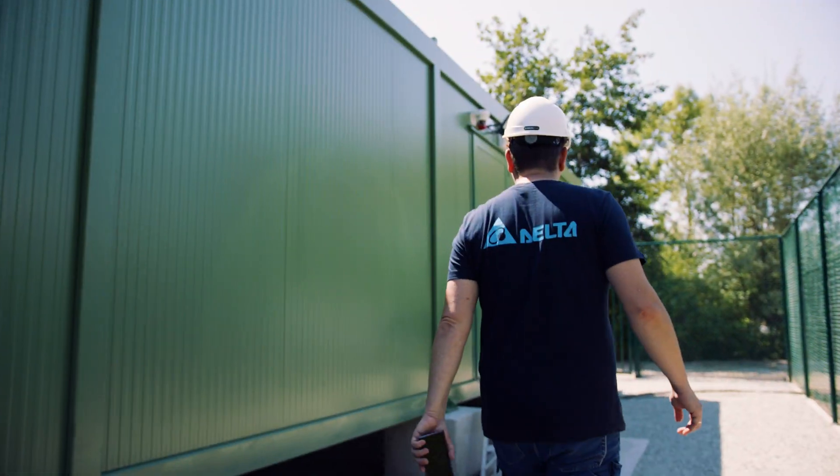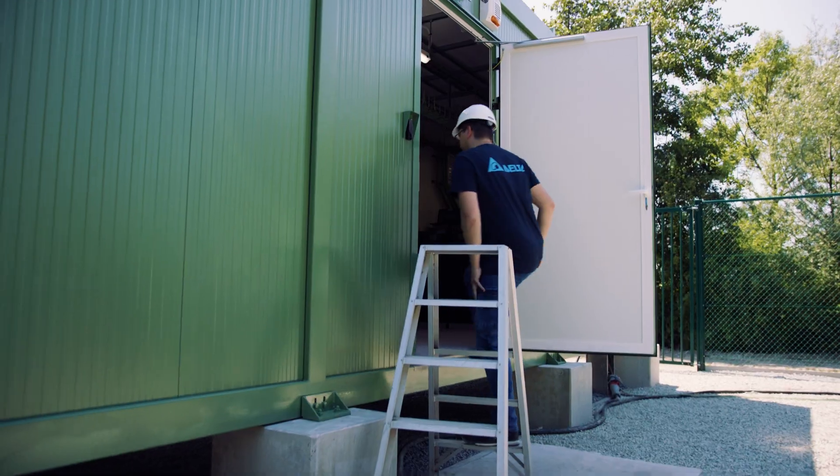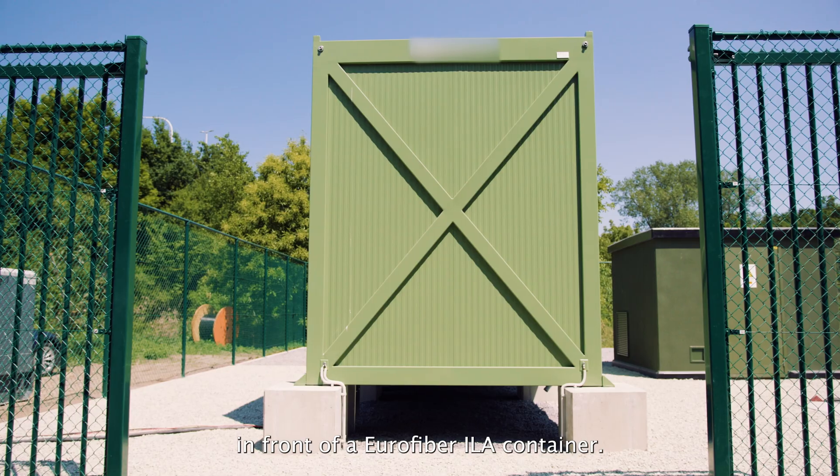What is the Fiber Optical Hub? Right now we are in Belgium, a place called Lokeren, in front of a Eurofiber ELA container.